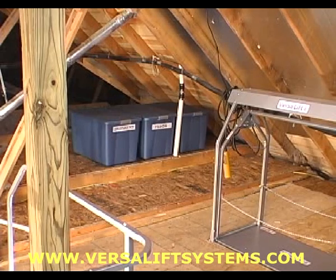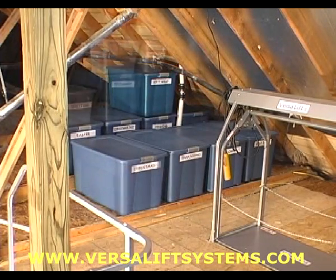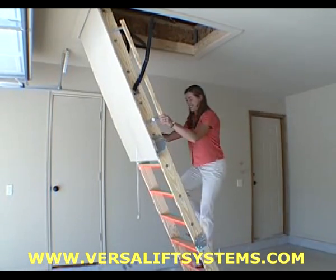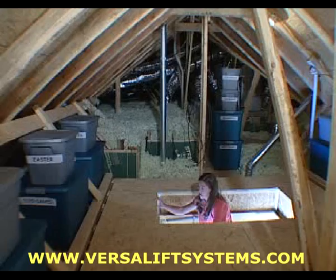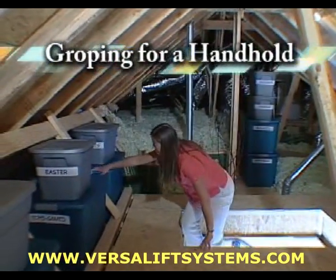Today, more and more people are using the available storage space in their attics to store everything including holiday decorations, seasonal clothing, and sporting goods. Before VersaRail, climbing up into the attic was cumbersome and dangerous. Without the safety of a handrail, you have to grope around to find something secure to hold onto.